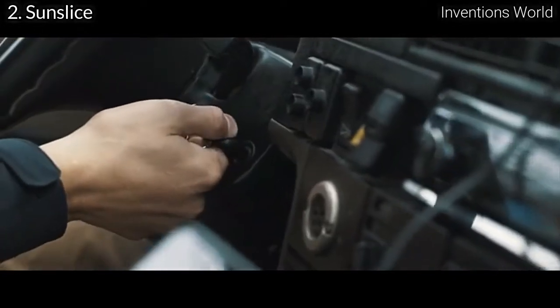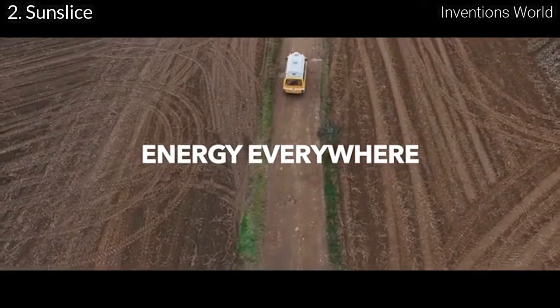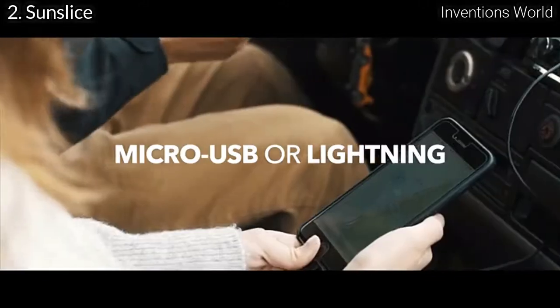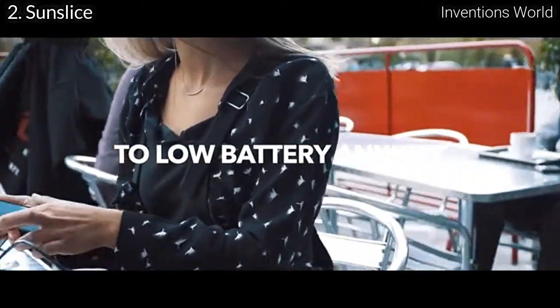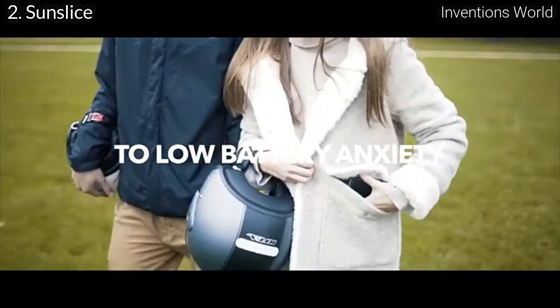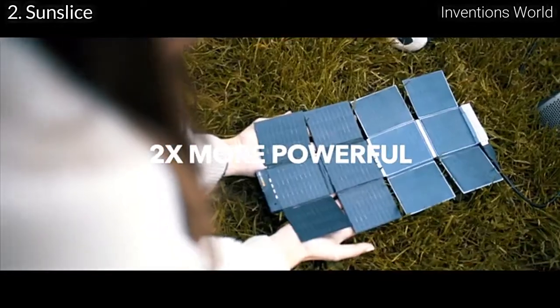Forgot your cable? No worries! We designed Sunslice to include an integrated micro USB or lightning cable, so you can still charge your device anyway. Sharing is caring, and that's why you can pair up with a friend to double your charge speed.